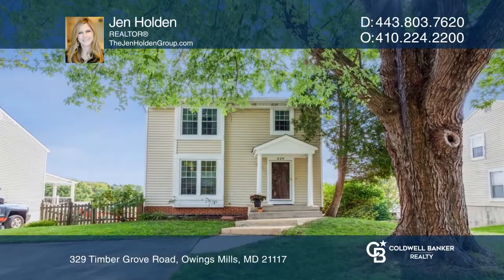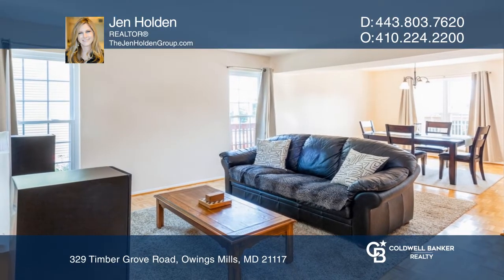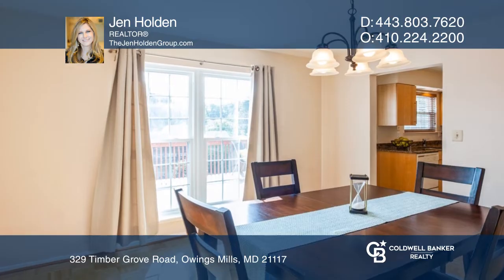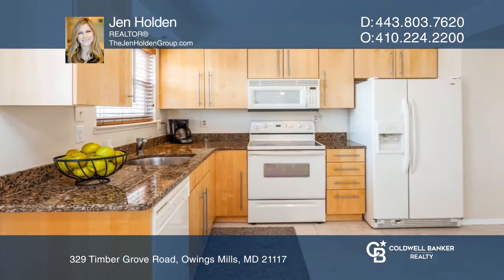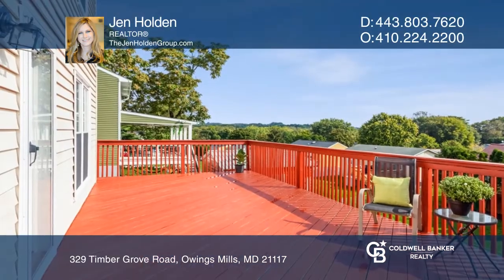Welcome to this beautiful three-bedroom home with fantastic deck and yard. The freshly painted main level is light and bright with an open plan floor plan living and dining area. An updated kitchen offers granite counters and opens onto the back deck.